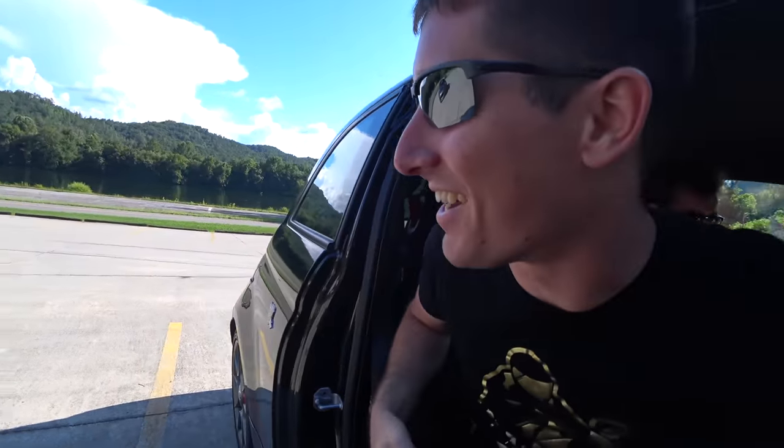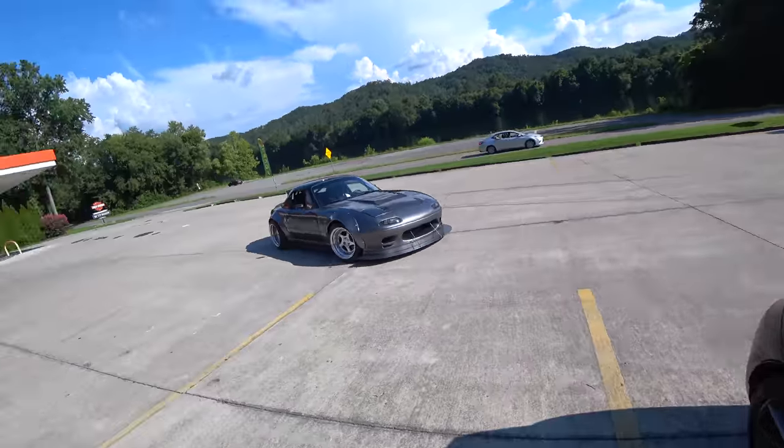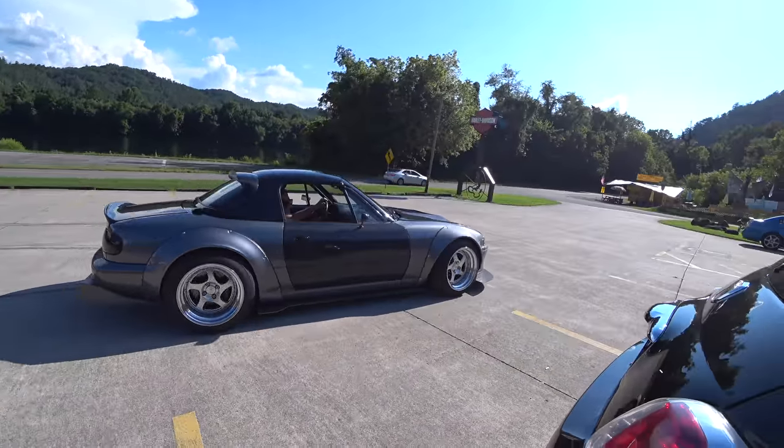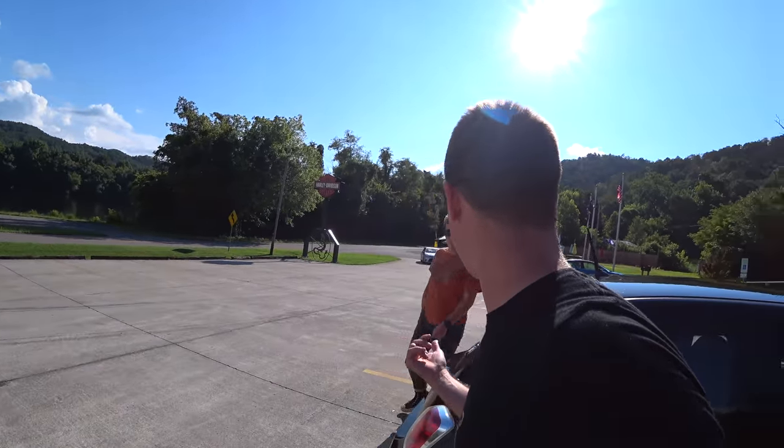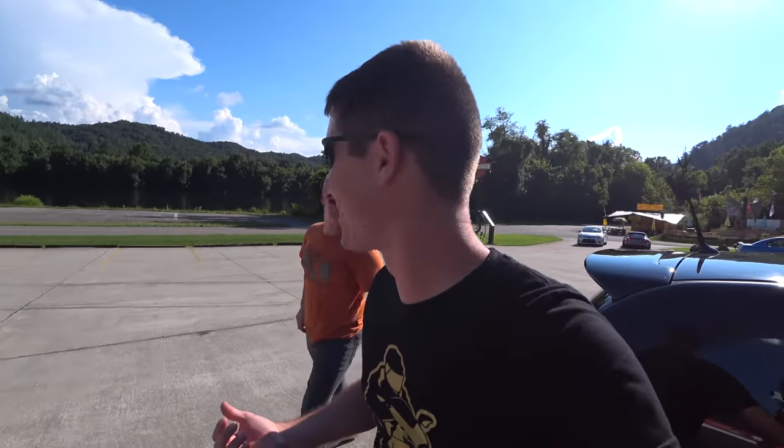We rolled up to the Tail and look at that — carbon doors, carbon hood, carbon splitter. That's a Miata with CCWs on it. Those CCWs cost double what the car cost. That's definitely not a V8 — I know, right?